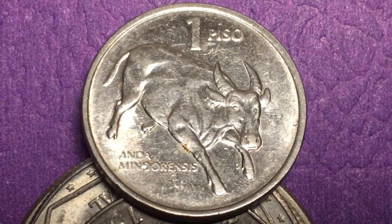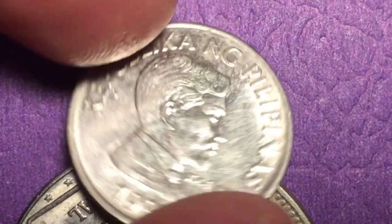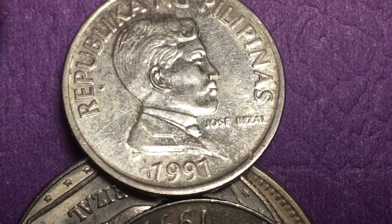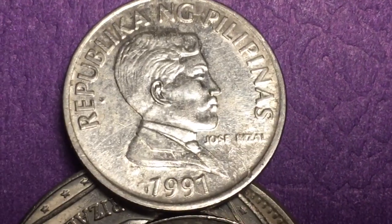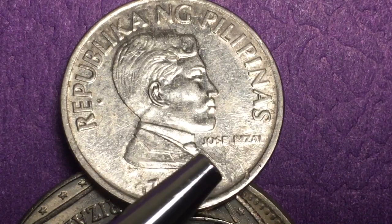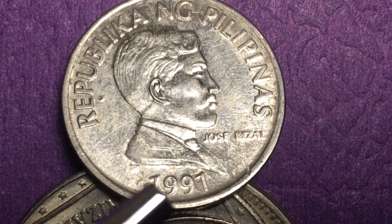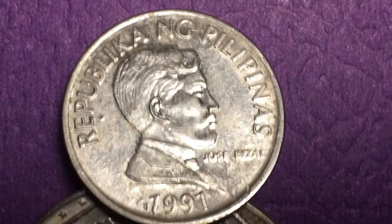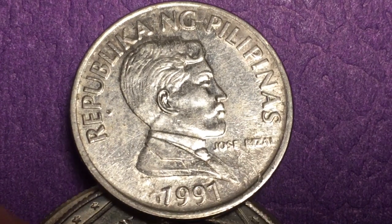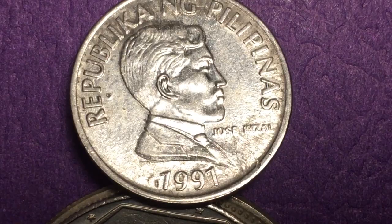We don't really have good mintage numbers for these coins, but we do know it's a 1 peso — specifically the Jose Rizal 1 peso. Jose Rizal is right there on the front. Across the top it says 'Republika ng Pilipinas,' with Jose Rizal and the date 1991.